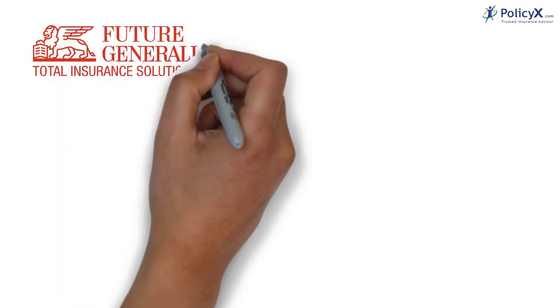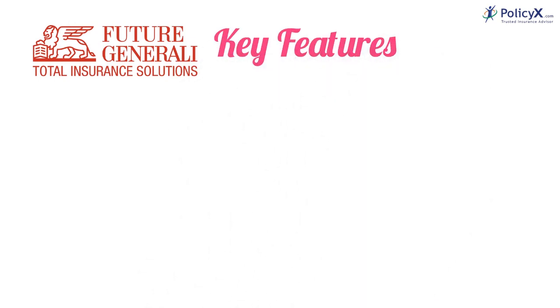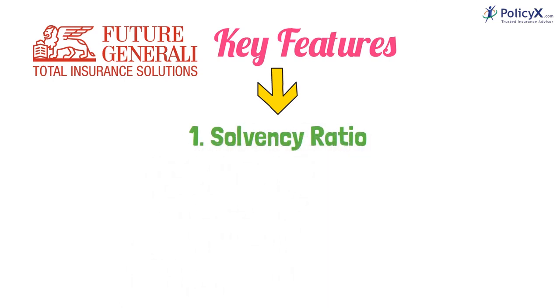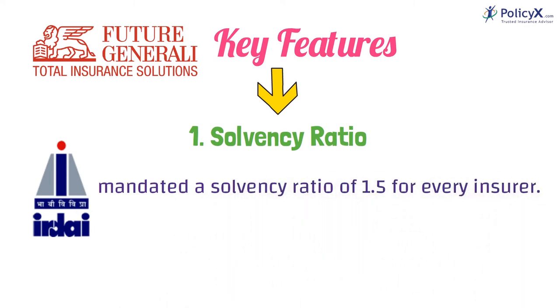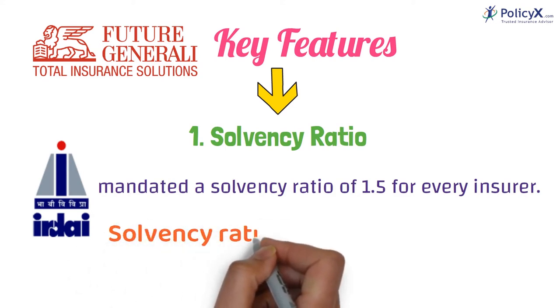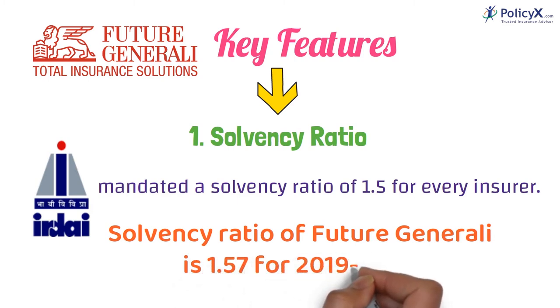Let's talk about Future Generali Health Insurance's key features. Number 1: Solvency Ratio. IRDA has mandated a solvency ratio of 1.5 for every insurer. As per the IRDA report, the solvency ratio of Future Generali is 1.57 for 2019 to 2020.